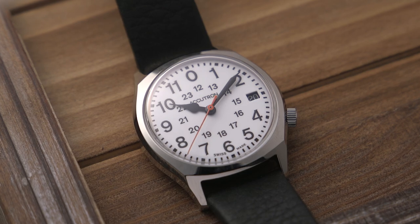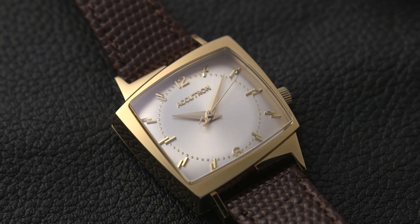So there you have it — three really cool watches from Accutron's new legacy collection. Let me know your thoughts on these watches and be sure to check them all out on the Accutron website with the link down below in the description.